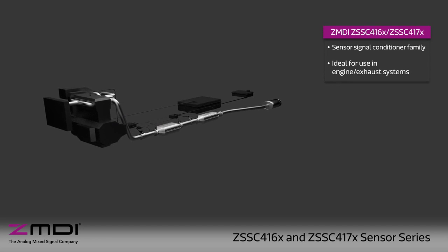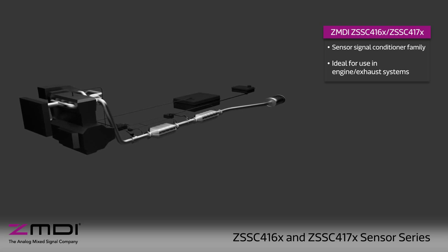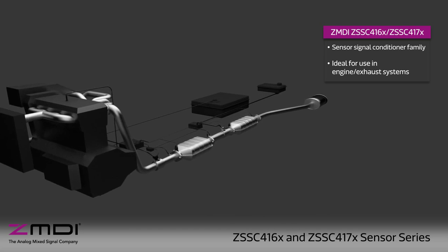Modern vehicles are filled with complex sensor systems to achieve optimal performance and lower emissions. ZMDI's ZSSC416X and ZSSC417X family of sensor signal conditioner ICs are ideal for use in the engine and exhaust system.